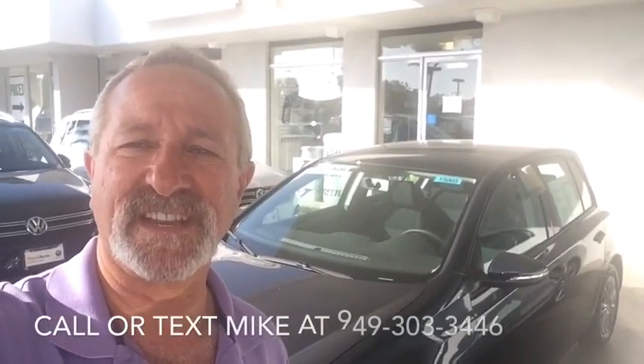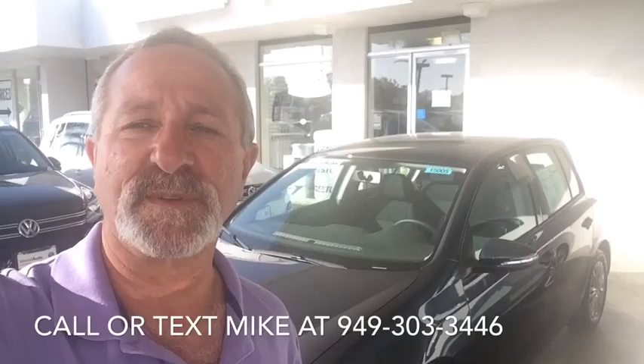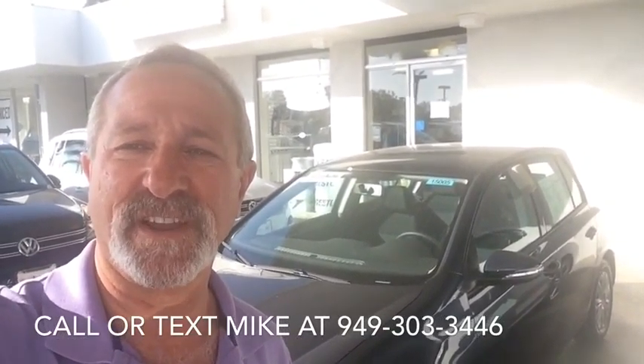Vicki, that's a quick look at the 2013 Golf that you inquired about — it's a beautiful car. Call or text me at the number you see on the screen and we'll try and work out your logistics for you. Hope to see you soon. Take care!